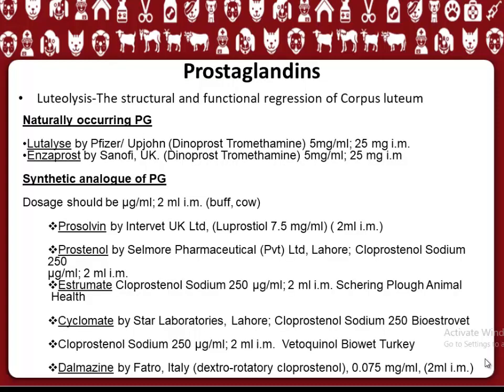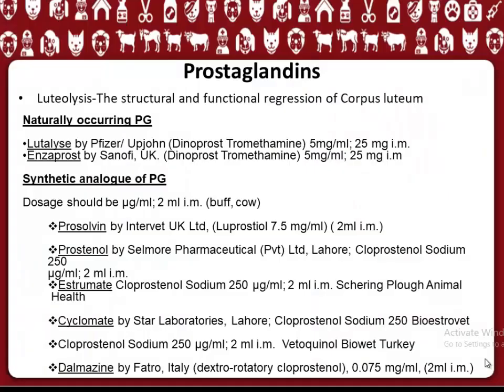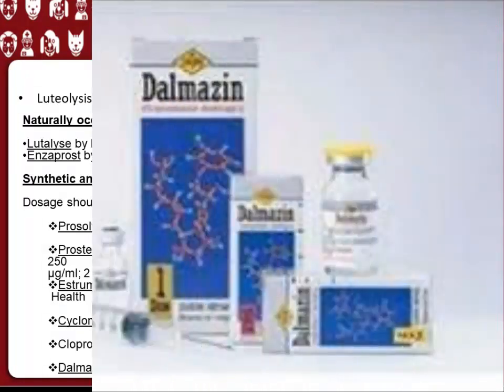Prostaglandins are used for luteolysis, which is the structural and functional regression of the corpus luteum. Common products include natural and synthetic forms. Natural products are Luthalize by Pfizer-Upjohn and Enzaprost by Sanofi UK. Synthetic analogs include: Prosolvin by Intervet UK Ltd; Prostenol by Sailmore Pharmaceutical; Estrumate cloprostenol sodium; Cyclomate by Star Laboratories Lahore; Cloprostenol sodium 250 Bio-Estrovet; Cloprostenol sodium by Vitochinol Bio-E Turkey; and Delmazine by Fucro Italy.